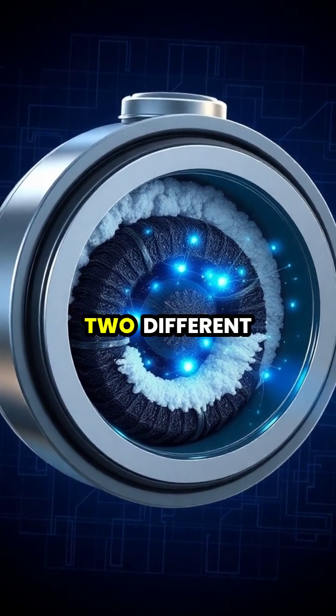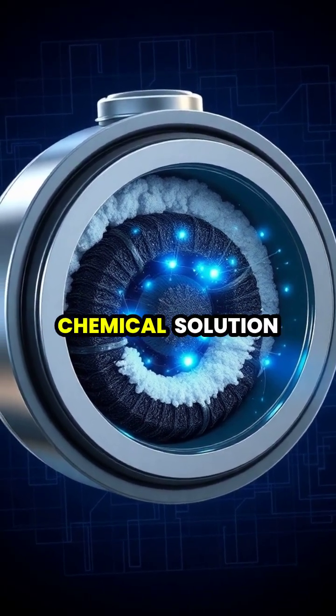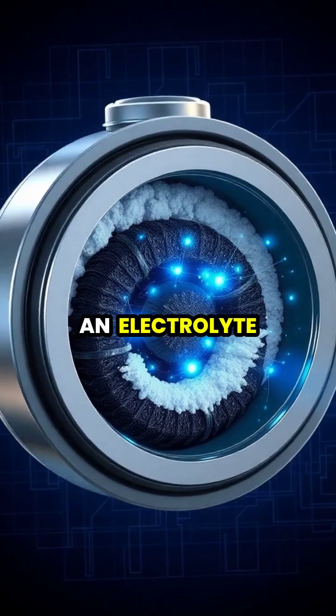Inside every battery are two different metals called electrodes, separated by a chemical solution known as an electrolyte.